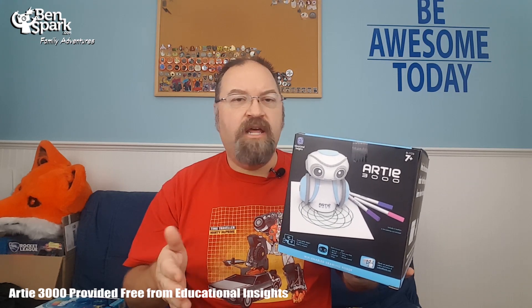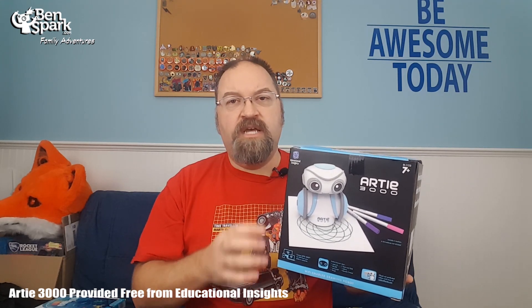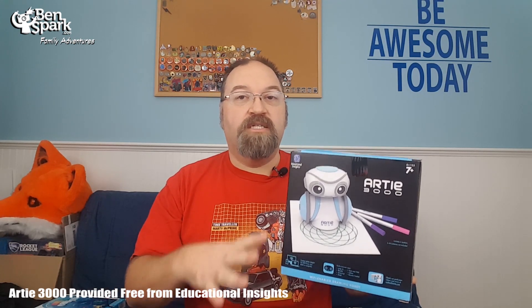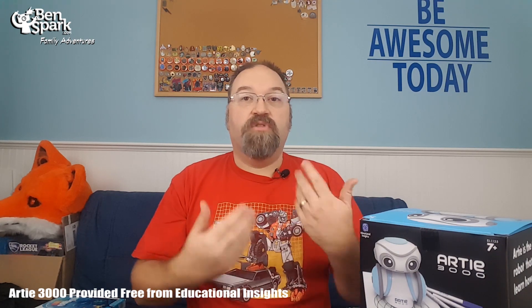I received this for free from Educational Insights — that's the company that makes this. Arty is about $69.99 and it is for ages 7 plus, because the child can learn basic programming up to advanced programming with this one toy. They don't need additional toys to learn other programming languages. They could use Arty as a remote control, point and click to draw something with the Arty interface, then move up to Blockly, Snap, Python, or JavaScript. They're going to learn a bunch of different languages all with this one robot.